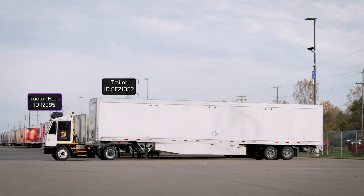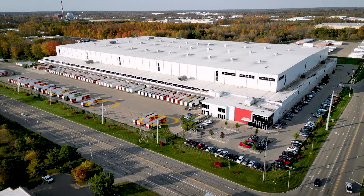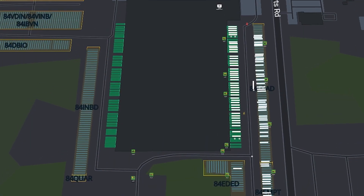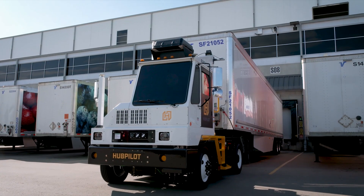The tractor then moves the trailer to its assigned location, guided by YardSense, our intelligent infrastructure-based logistic system, which provides site-wide visibility and real-time monitoring of all yard activity. Trailer docking is performed with exceptional accuracy, reducing potential damage to trailers and docks.